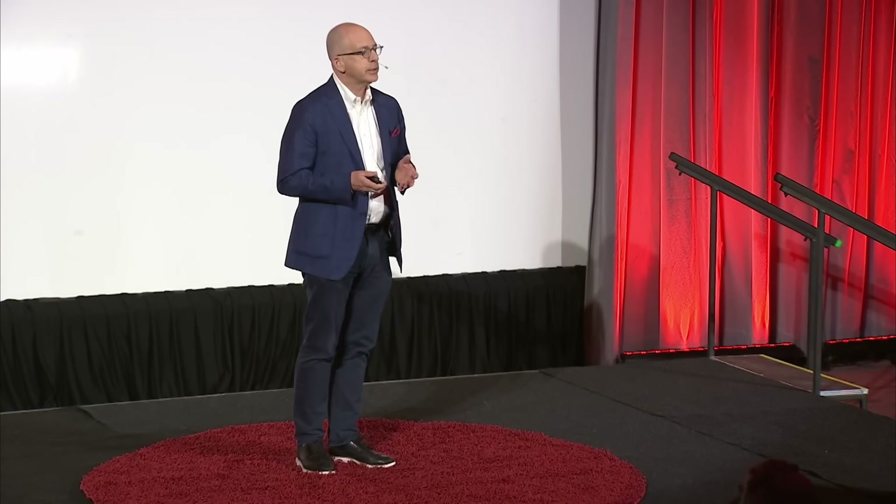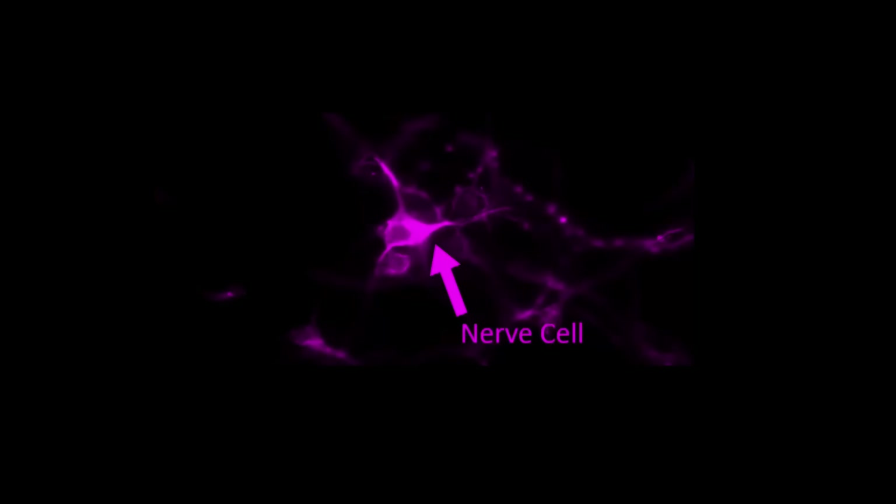Something we all take for granted. But if you have multiple sclerosis, or MS, this can be very difficult to do, and some days even impossible to do. The question is why. And the answer is because nerve cells in people with MS are sick.